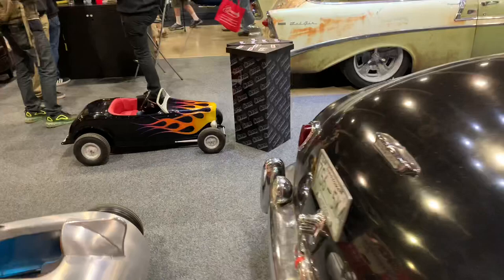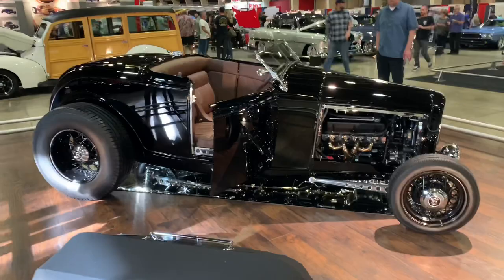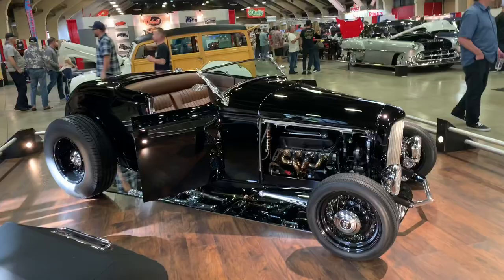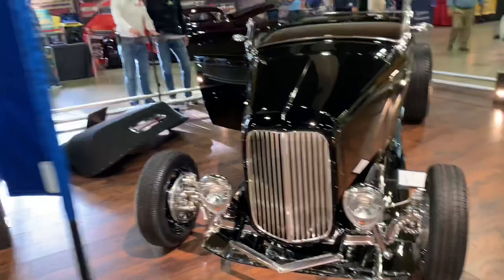Here's another contender for the America's Most Beautiful Roadster award. This one's a little more modern but has some old school touches, including wire wheels. The grille kind of reminds me of an old Packard grille with the way the slots are. Check out the headlights — they're like a teardrop shaped headlight. A really clean Roadster. This one's called Little Evil according to the plaque.